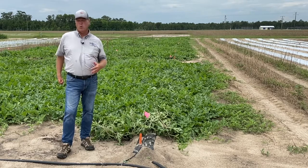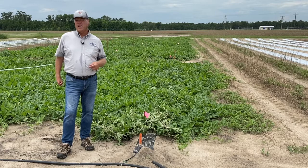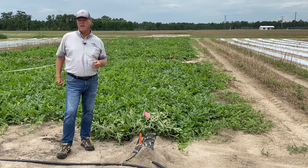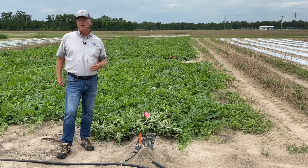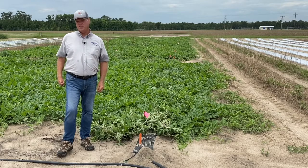This segment is going to feature some of our work with degradable plastics in watermelon production. Not 100%, but nearly 100% of the acreage in Florida is grown on plastic mulch — it's really just a thin layer of plastic that covers a raised bed.